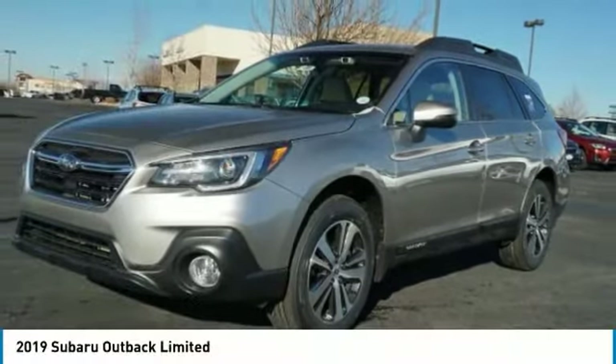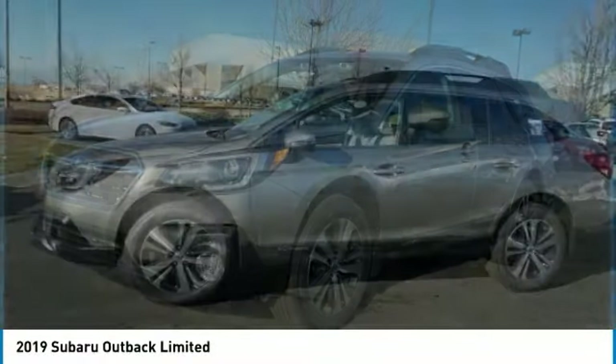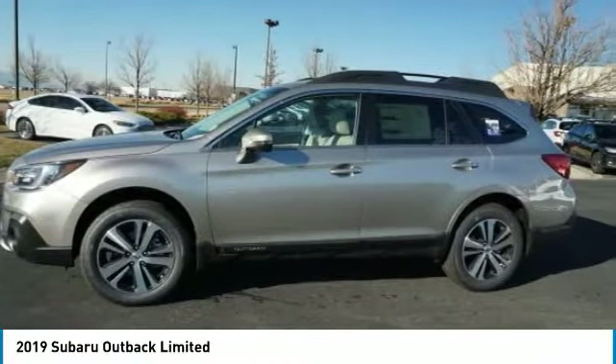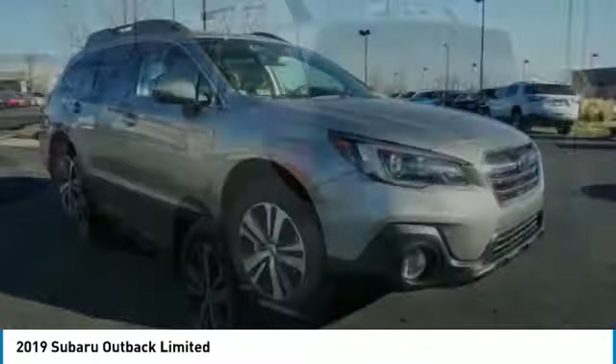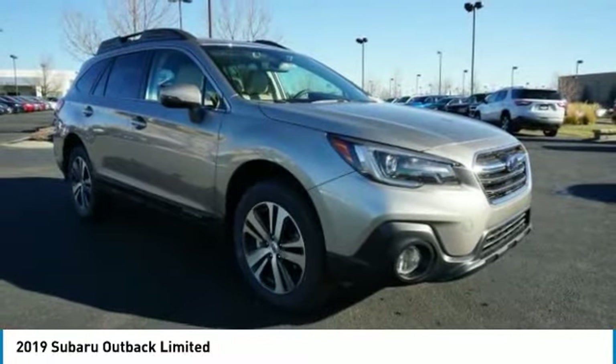Take a look at the 2019 Outback. Take the go-anywhere capability of all-wheel drive and plenty of room for cargo and companions, and you've got the Subaru Outback. Let the adventure begin.